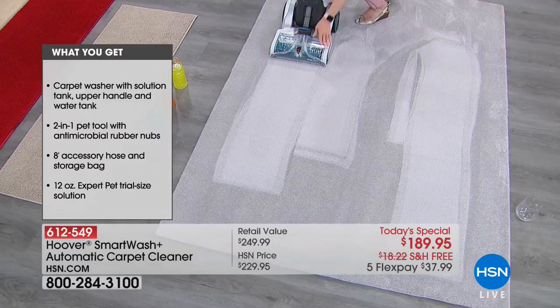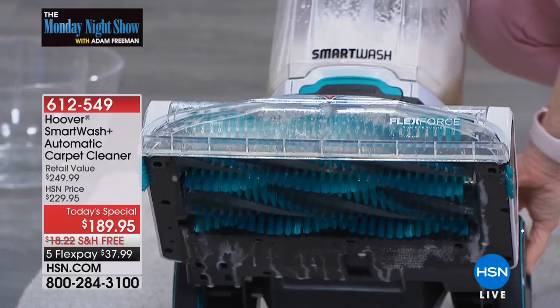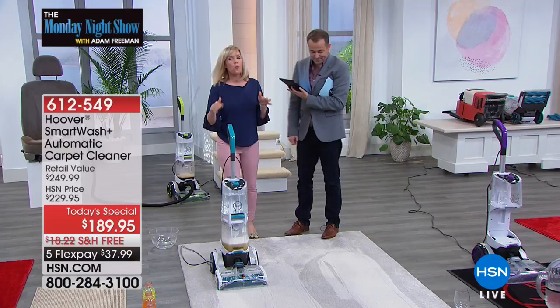You do get the two-in-one pet tool as well. It has those antimicrobial rubber nubs — the rubber nubs help get into all the bad stuff. Julie, you were going to town on that!